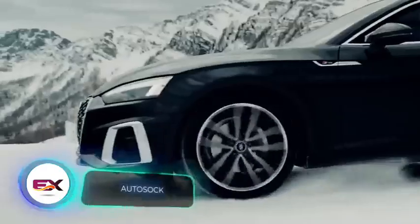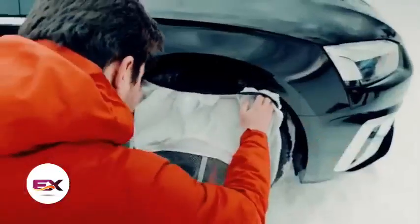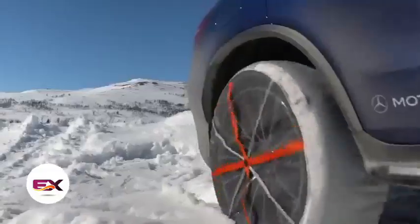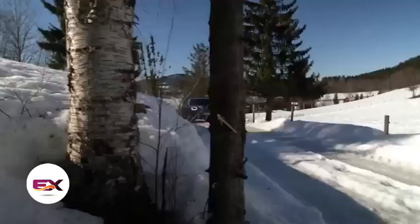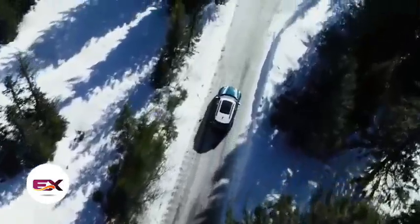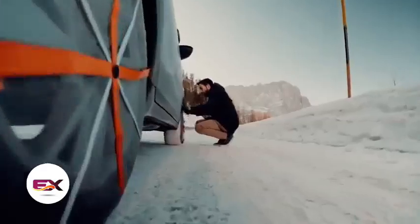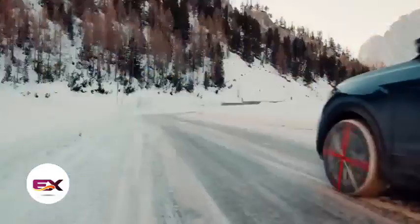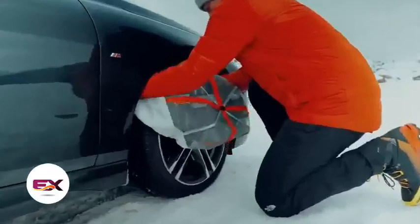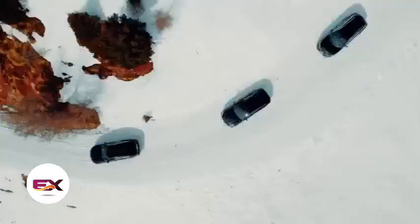At first glance, Auto Sock covers might seem like a waste of time and money when you have classics like chains and top-notch winter tires — but they're so effective that even ambulances use them. They work on forklifts, buses, and heavy trucks too. The secret lies in the textile material that grips onto snow and ice, providing excellent traction even on icy mountain roads. Installing Auto Sock takes just three minutes, compared to chains. A set of two covers is priced at about $104.